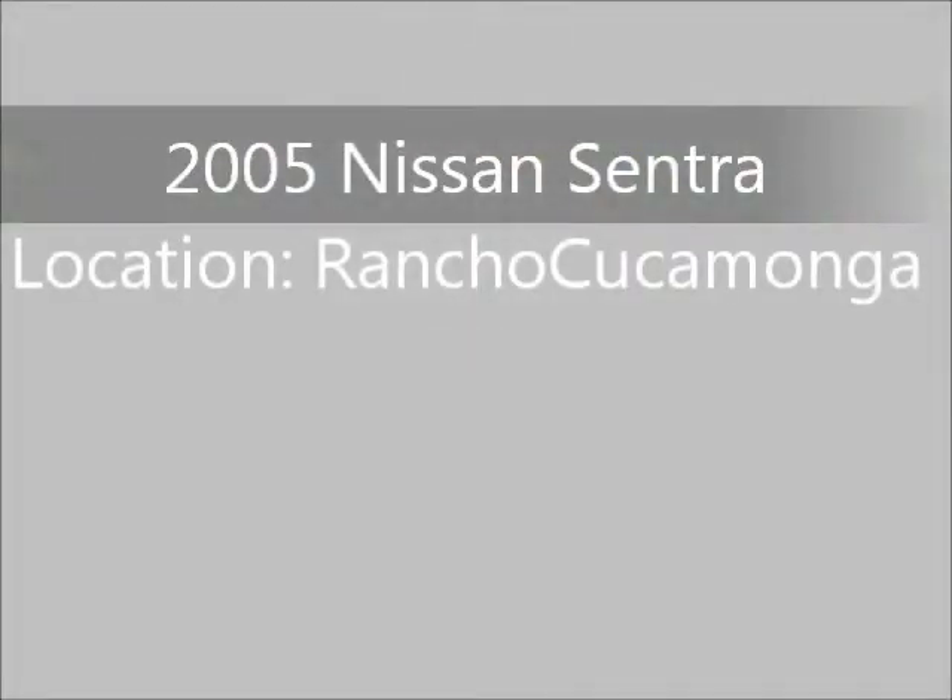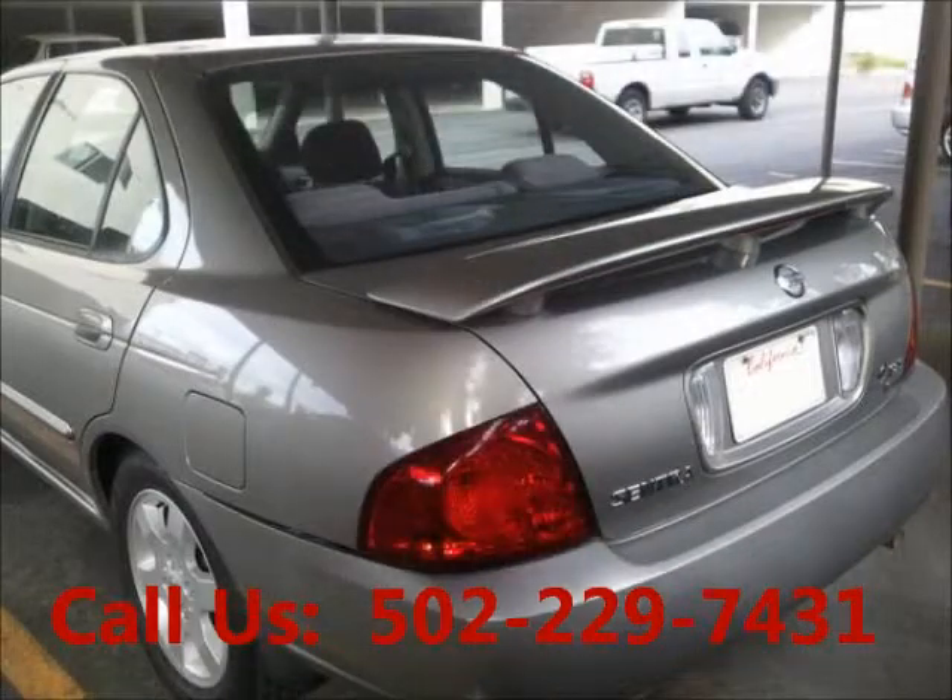Welcome to United Car Exchange. 2005 Nissan Sentra, exterior color silver and interior color gray. Four door.